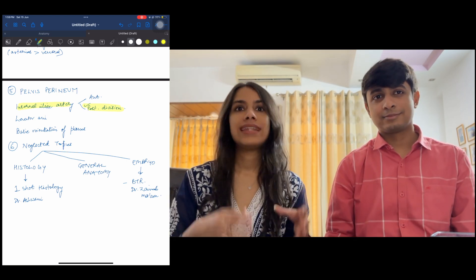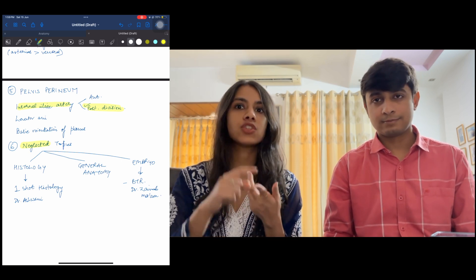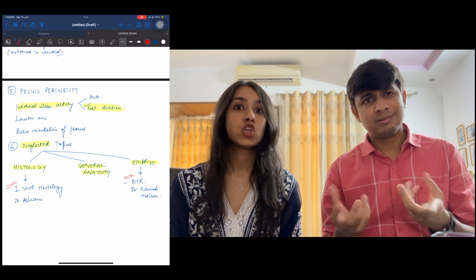Now coming on to the neglected topics of anatomy — neglected by us, not by the examiner. So they are tested. Usually if you do them first, when you start anatomy, you will get an edge, because everyone forgets them by the end. So that is histology, general anatomy, and embryology. Do one-shot histology from Dr. Ashfinia — I think that's more than enough. Embryo I did from Zainab ma'am — she covers mostly everything. And general anatomy is usually covered in a set of notes.